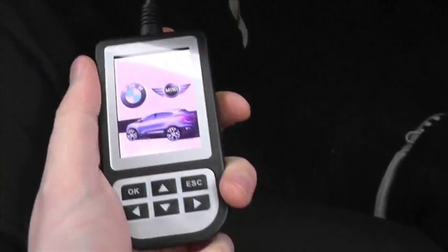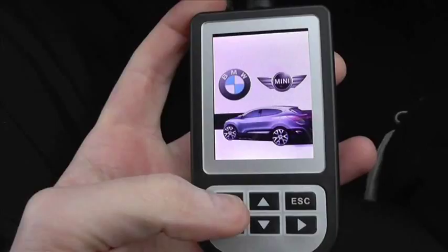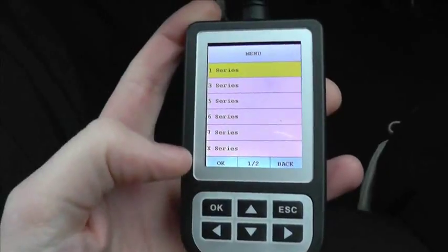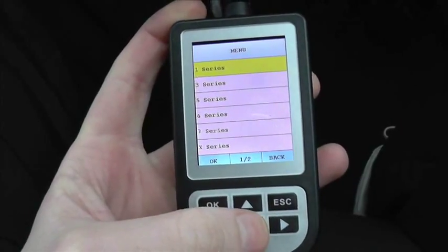Basically, we have the scan tool here, which will tell us what the exact fault code is and where the problem is. Incidentally, this tool can be picked up just by clicking the link directly below this video, and I would say it's absolutely perfect and a lifesaver for anyone with a BMW.